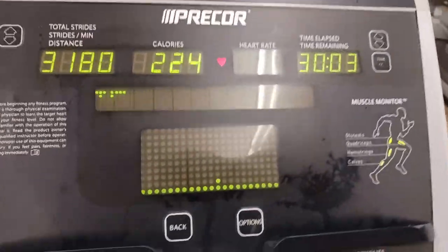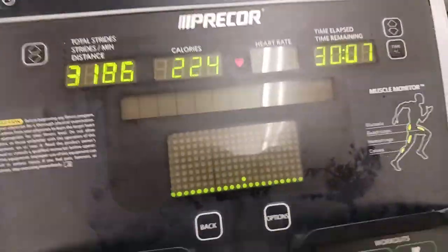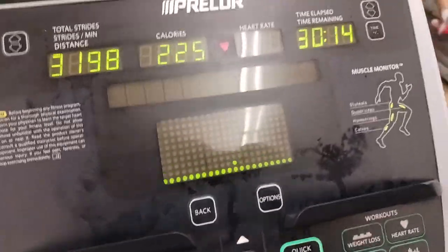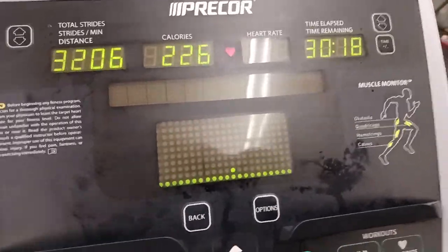Between 30 to 40 minutes of doing low intensity steady state cardio is when you're going to burn the most body fat. I dug up some old kinesiology books and the science back then is the same science now.